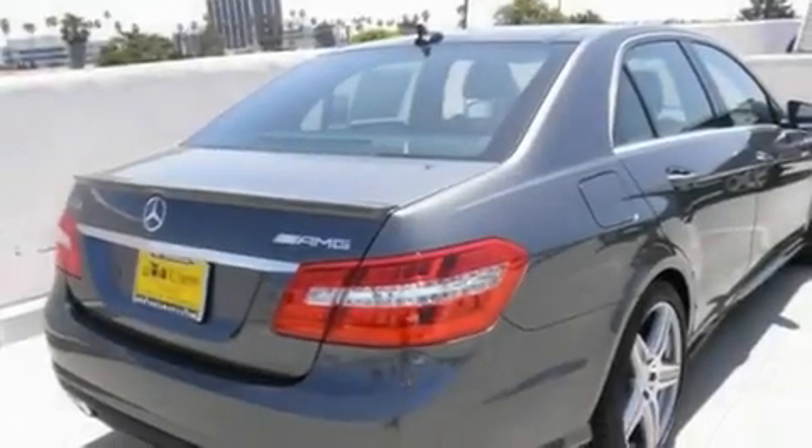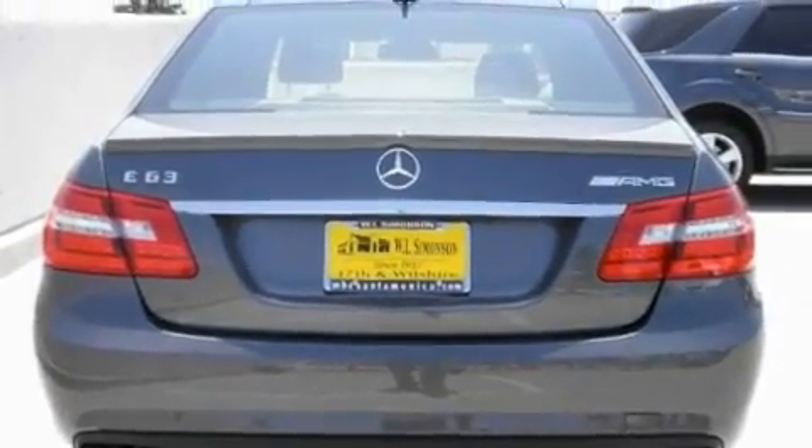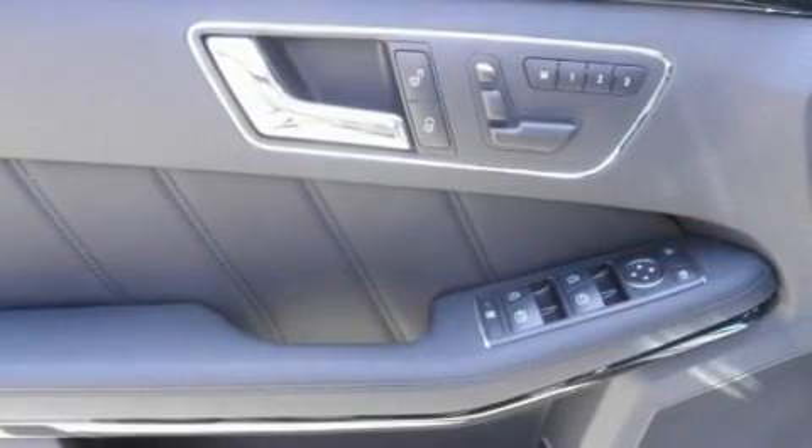Its top features and packages include the Premium 2 package, steering wheel memory settings, the Distronic Active Cruise Control System, a CD player, a leather-wrapped steering wheel, and a passenger side vanity mirror.